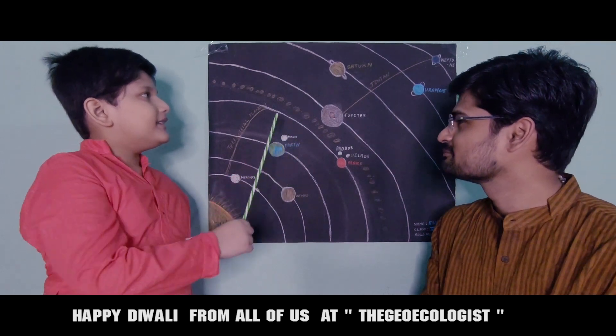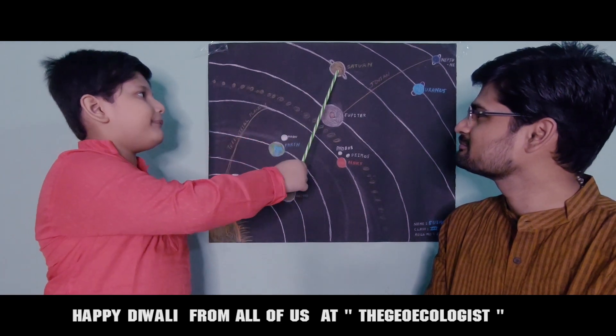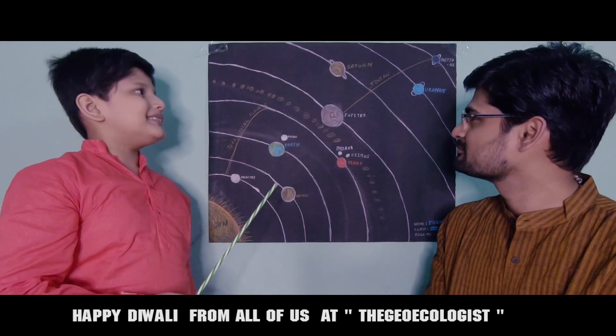Next is Saturn. Saturn is also a gas planet. It is known as the ring planet. Its rings are made up of asteroids, ice and dust.